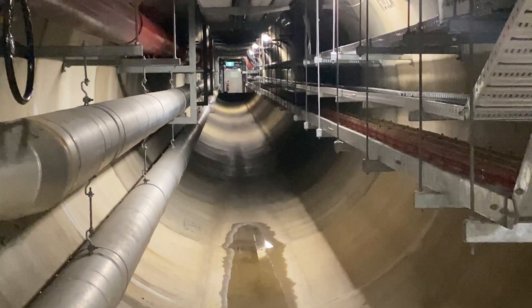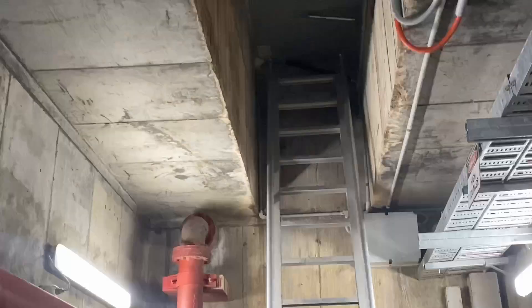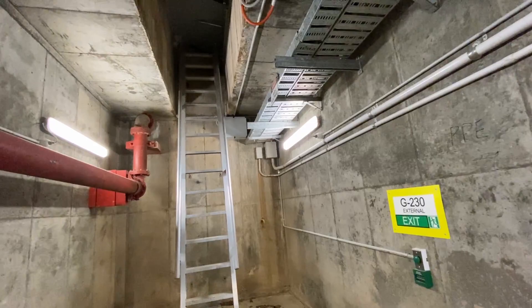Getting into the tunnel requires performing a safety induction, and when you're inside you have to wear a hard hat and a fluoro vest. You also have to go in pairs and notify security when you're heading in and when you come out. Access is very well secured using the university's access cards and sometimes physical keys, and there's probably a dozen security cameras down there too.